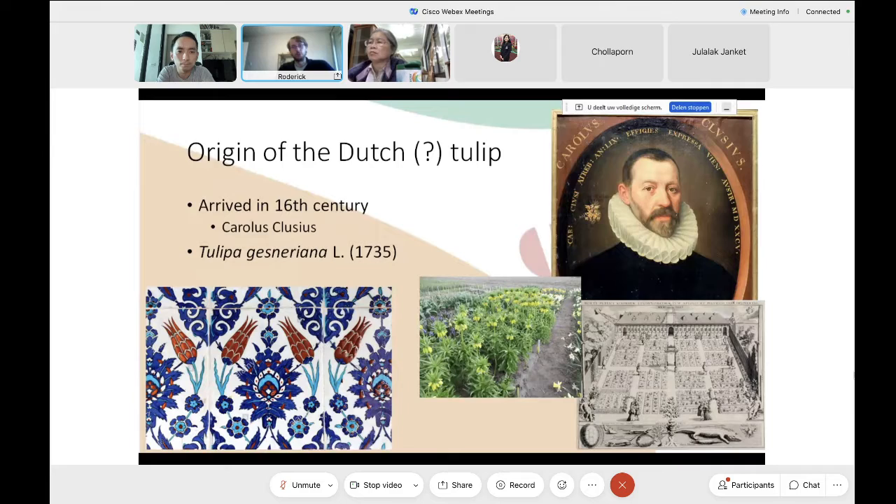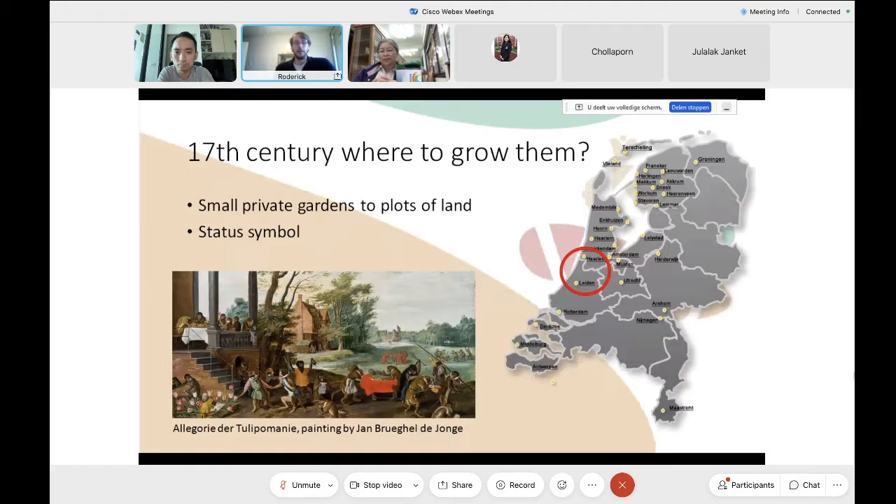Clusius not only introduced the tulip, but also introduced other bulbiferous plants here. Other well-known ones are, for example, the lilies and also Fritillaria, which you can see in the photo taken from this year.